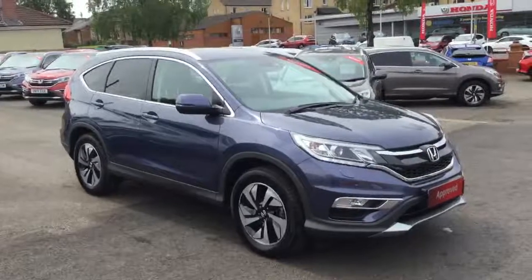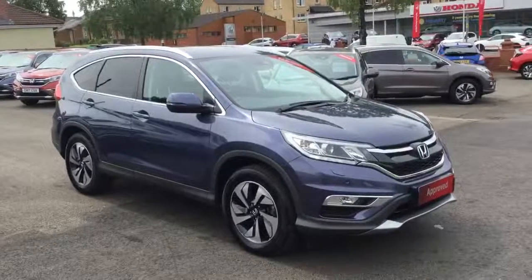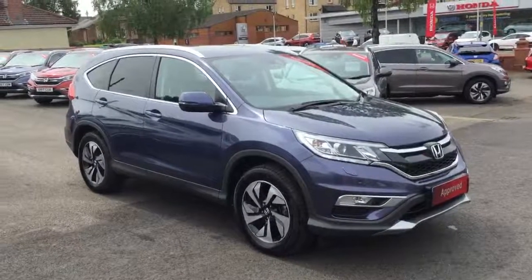Hello, welcome to Greenacre Honda. We'd just like to do a quick video presentation of the Honda CR-V 1.6 diesel SR manual 4 wheel drive in the pearlescent twilight blue.